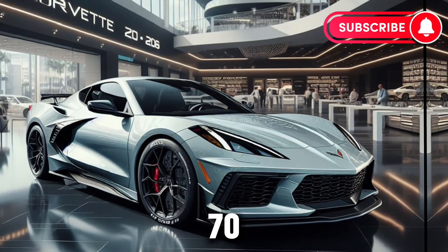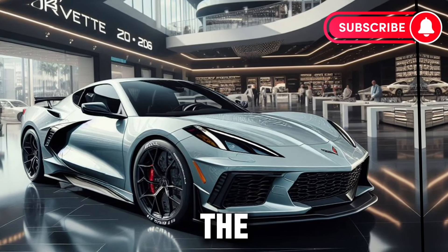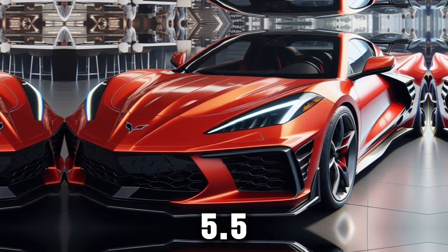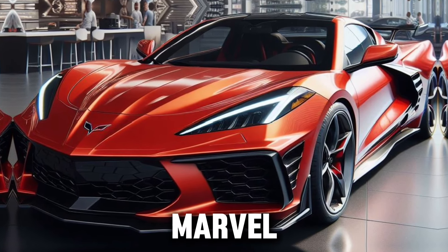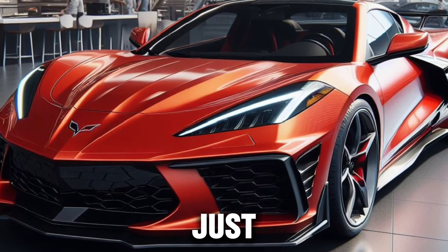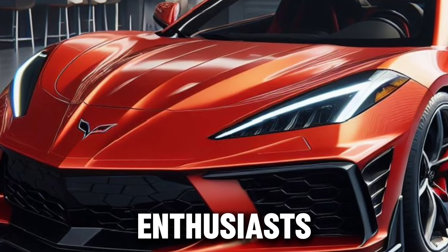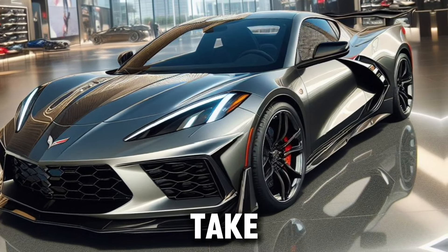With its heart-pounding 670 horsepower, the Z06 is the most powerful naturally aspirated engine in its class. The 5.5L mid-engine is a marvel of engineering, delivering not just raw power, but also the kind of refined performance that enthusiasts dream about.